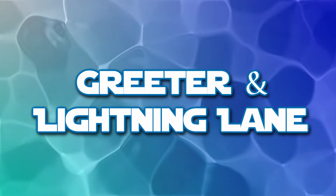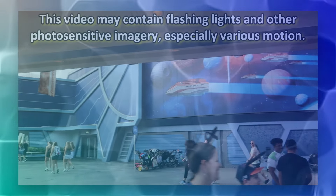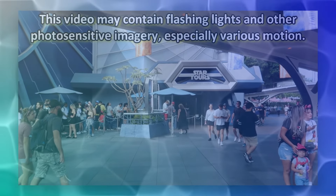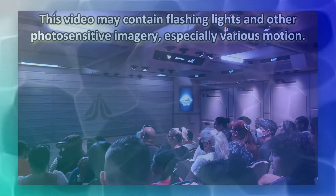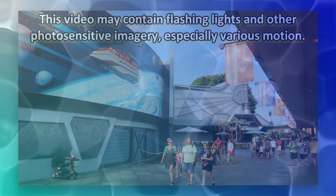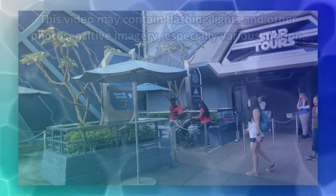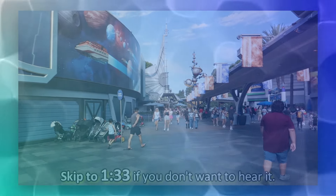Greeter and Lightning Lane. I figure I start off with the front of the attraction. Being at the greeter position as well as the lightning lane side has its own stories to tell. When I learned this attraction, we did not use our lightning lane side until it was introduced very conveniently for the holiday season of 2021.